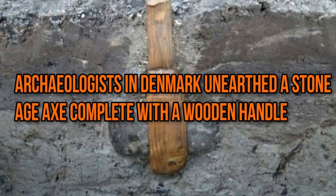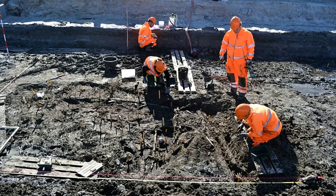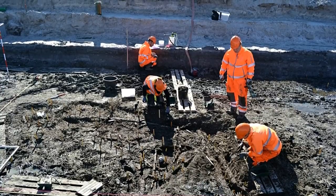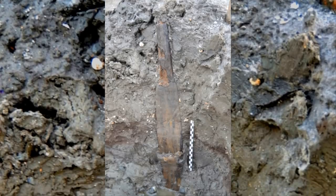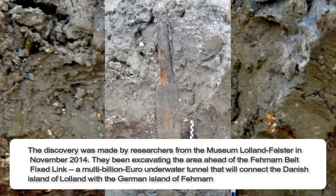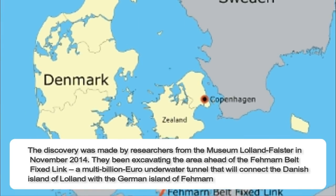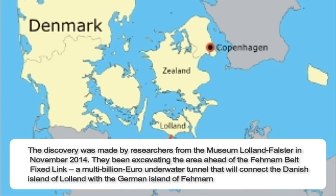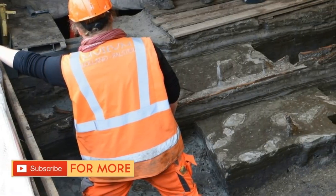Archaeologists in Denmark unearthed a Stone Age axe complete with a wooden handle. With only limited time before construction work destroyed the site forever, archaeologists were digging near a tiny harbor on Denmark's Lolland Island when they made an incredible discovery. Buried upright in the clay was a trove of ancient artifacts, including one exceptionally rare Stone Age axe. The discovery was made by researchers from the Museum Lolland-Falster in November 2014, during excavations ahead of the Fehmarn Belt Fixed Link — a multi-billion euro underwater tunnel that will connect the Danish island of Lolland with the German island of Fehmarn.